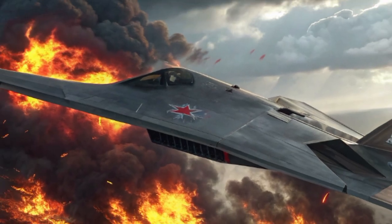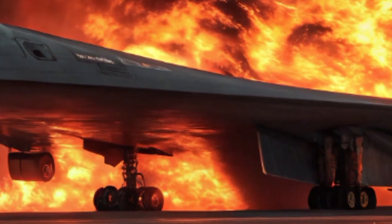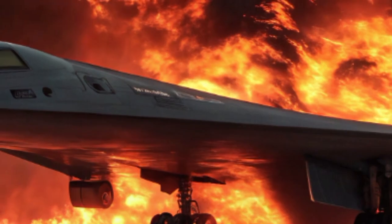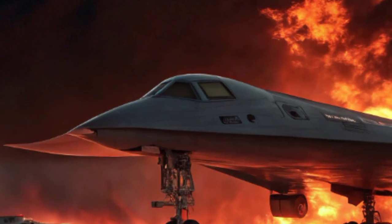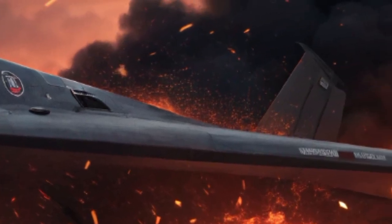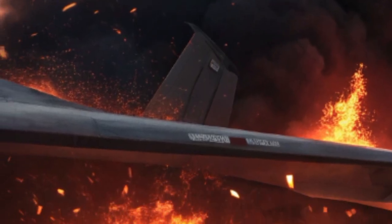Inside, the H-20 is more than just a cockpit — it's a nerve center of 21st century warfare. Two to four crew members operate within a fully digital environment, with glass cockpit displays, AI-assisted navigation, and multimode communications that allow secure links with satellites, command centers, and other aircraft. The environment is pressurized and climate-controlled for ultra-long missions, ensuring the crew remains focused even during 10-plus hour flights.